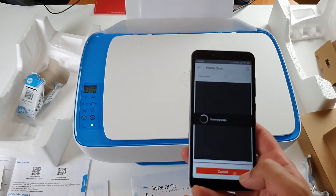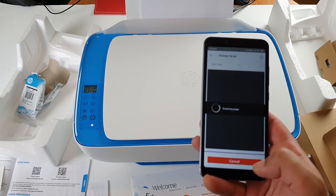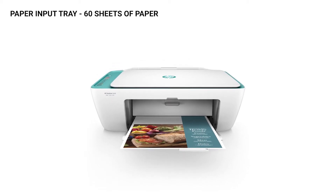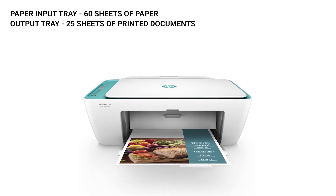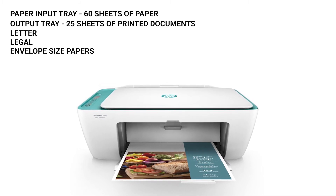The wireless connectivity feature of the printer works great, and you can print from a remote location using the cloud printing function. It comes with a paper input tray that can hold 60 sheets of paper, and the output tray can hold 25 sheets of printed documents. The printer can print letter, legal, and envelope-sized papers.